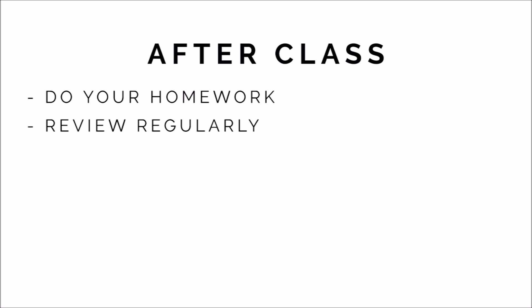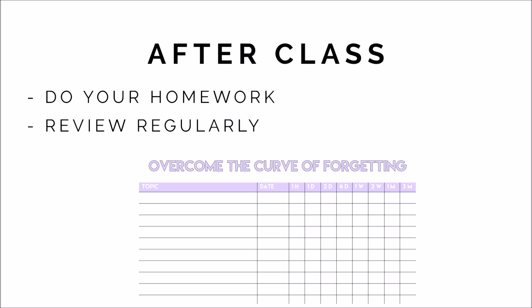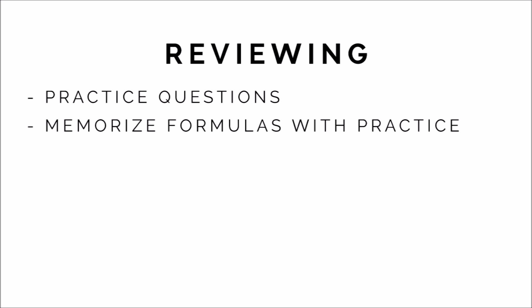I made a printable for studying to overcome the curve of forgetting, which will be linked in the description. To use it, first write down the topic and the day you learned about it, then review the material after each time interval listed on top of the chart. To review math, practice — practice questions are your best friend. You can find some online by searching for your topic and practice problems. You'll also want to memorize key terms and formulas. The best way to memorize formulas is to write them out each time you do a problem when you need them.